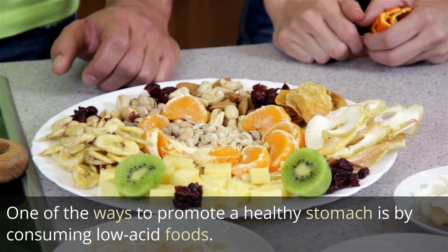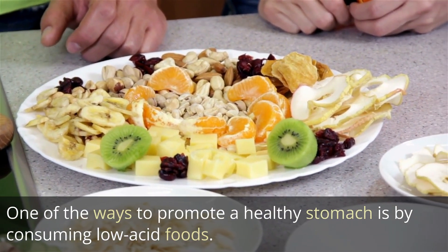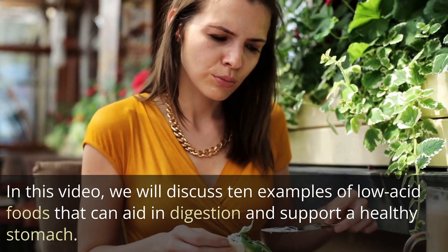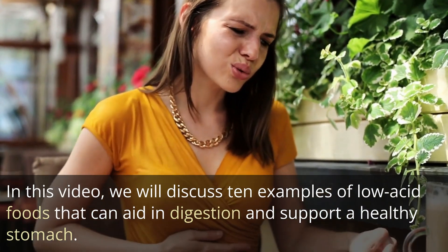One of the ways to promote a healthy stomach is by consuming low-acid foods. In this video, we will discuss 10 examples of low-acid foods that can aid in digestion and support a healthy stomach.